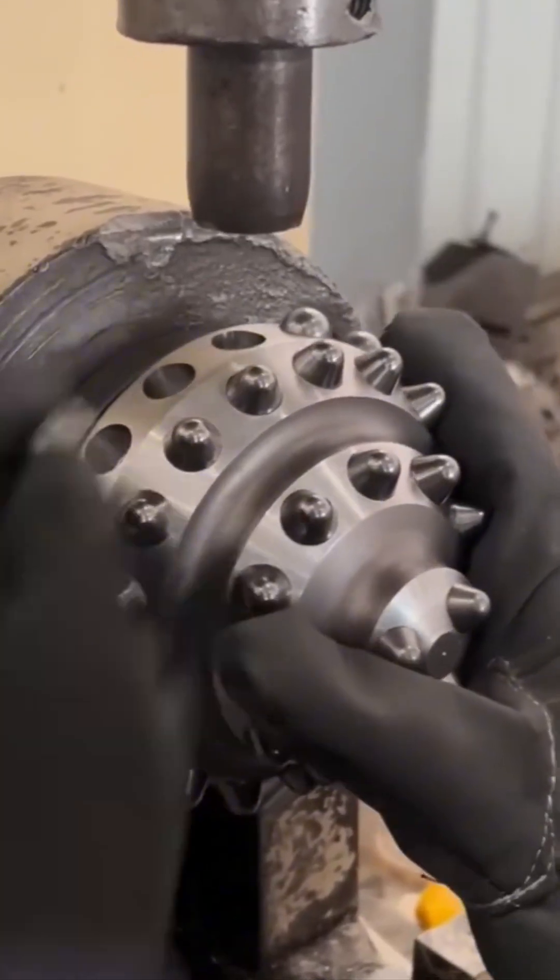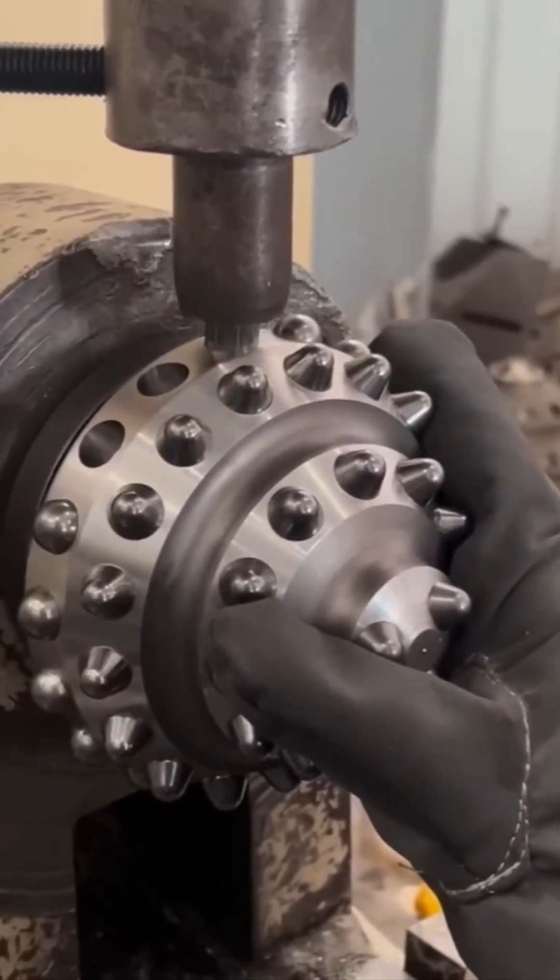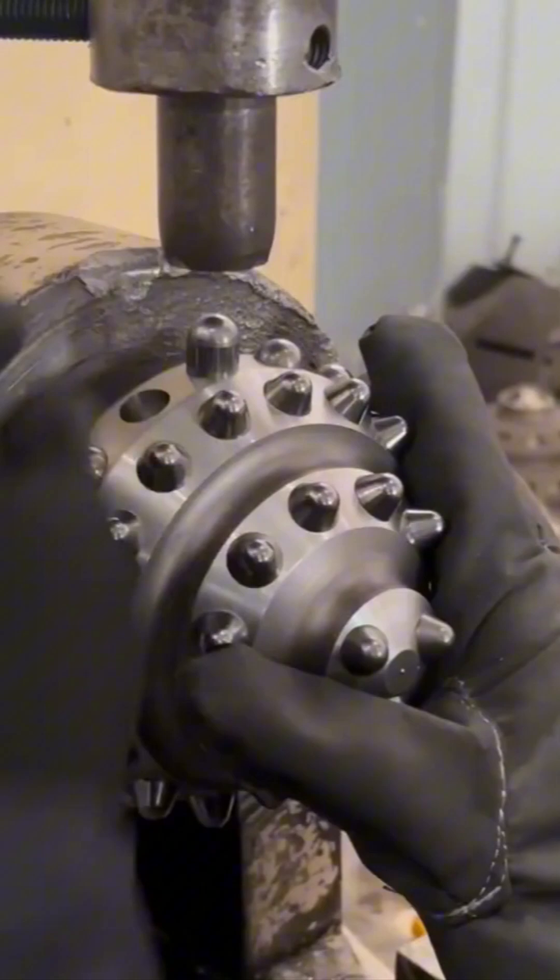Here's the birth of a tricone drill bit — a true titan of underground engineering. This beast chews through rock like it's breakfast cereal.